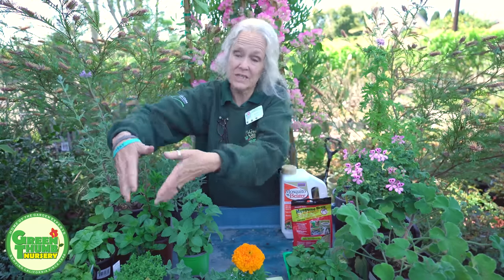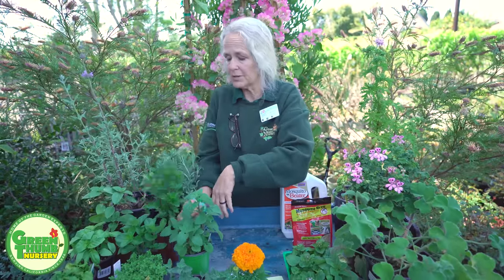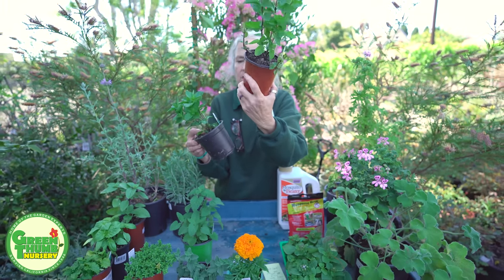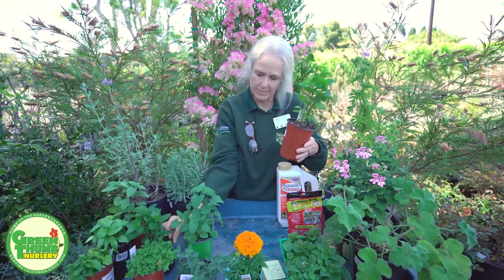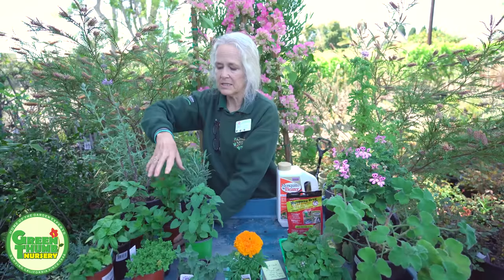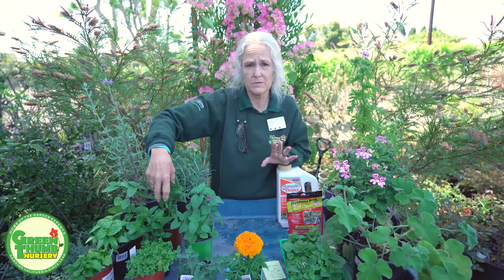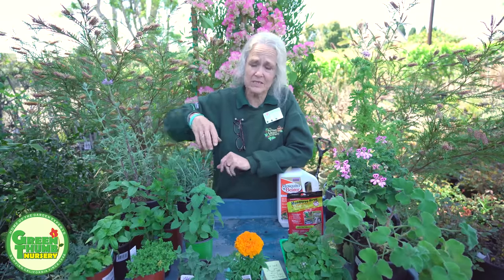What's nice about them is you can eat these plants. We also have mint — different kinds of mints. This one is Yerba Buena, this one is spearmint, but there's peppermint, chocolate mint, all kinds of mints. Now mints can get a little out of hand in the ground, so a lot of times I recommend them being in a pot by themselves because they'll spread underground. Plus they're great in drinks and different things that you can cook with.